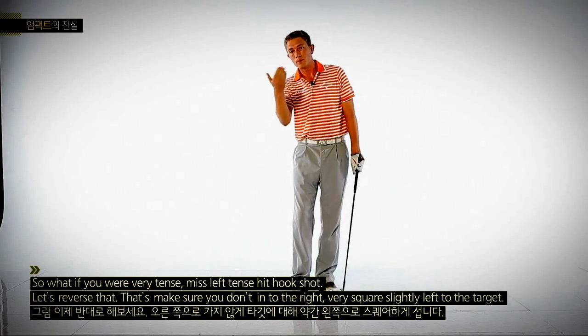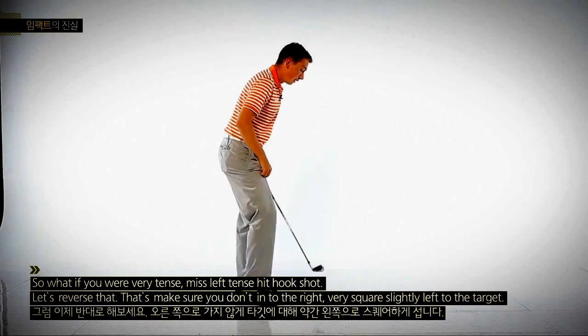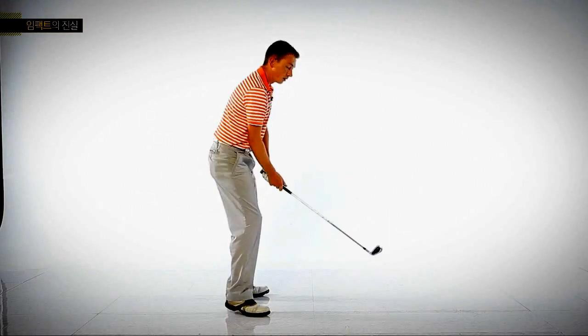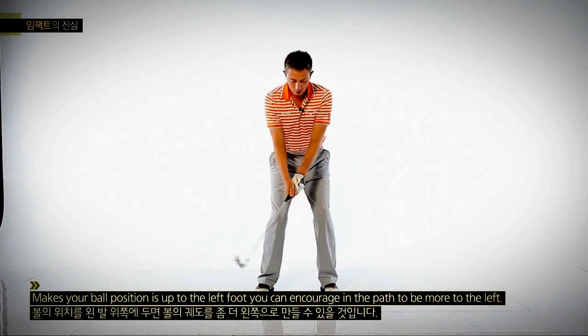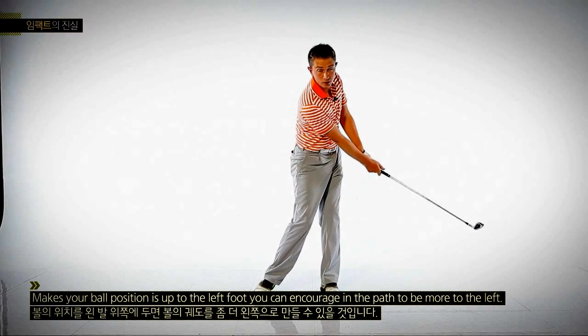So what if you're a player who tends to miss left and hit hook shots? Let's reverse that. Make sure you don't aim to the right — aim fairly square or slightly left of the target. Number two: make sure your ball position is not too much to the right, as that's going to encourage a rightward path. Make sure the ball position is up by the left foot, encouraging the path to be more to the left.